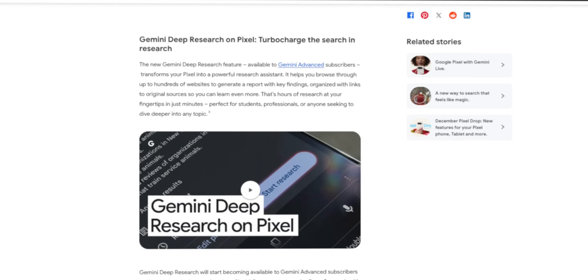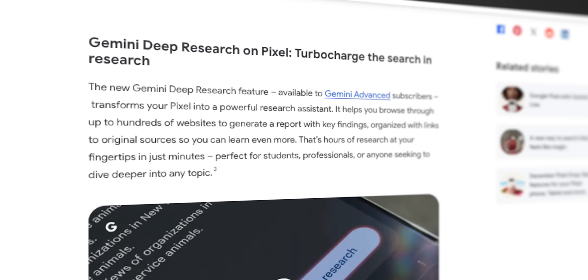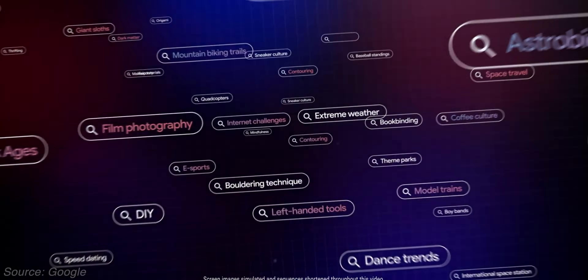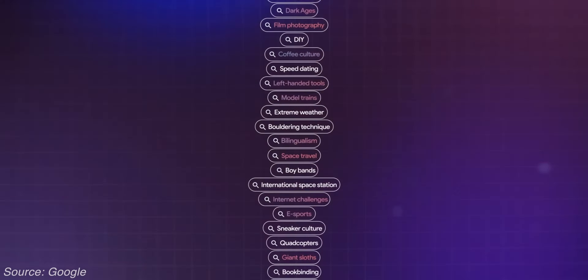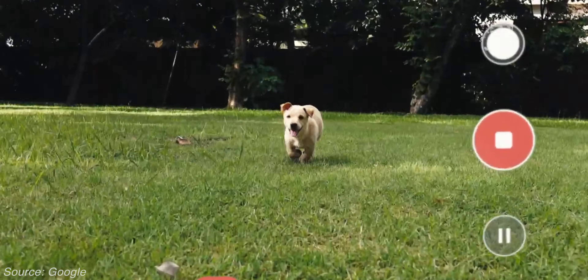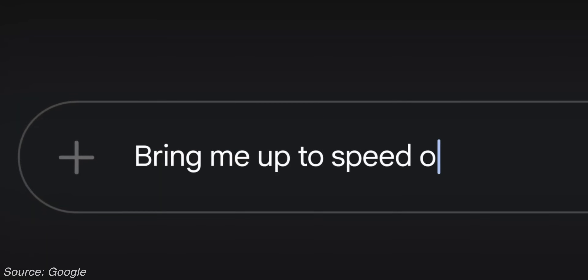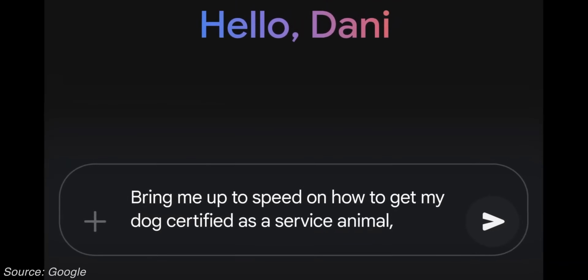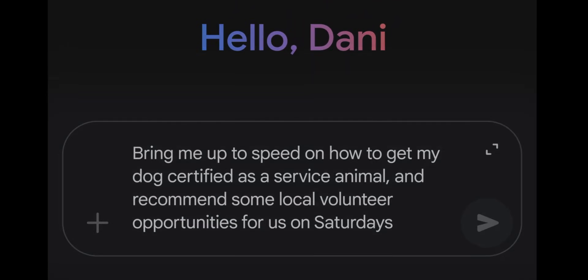Another announcement we got was the Deep Research feature being rolled out to Gemini Advanced members on mobile. For those who don't know, Deep Research is a new Gemini feature announced in December 2024 that can research websites on your behalf and then create a report based on that info, where you're also provided with a list of sources to ensure accuracy. Since launch it's only been available on the web version, but in the next few days it should be available on Pixel devices on the mobile app as well — only for Gemini Advanced users at this time.